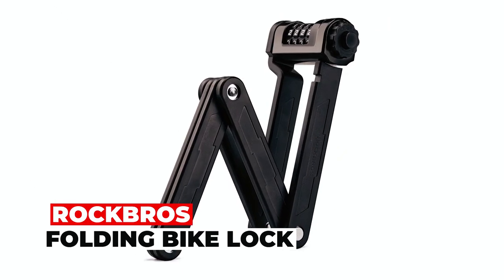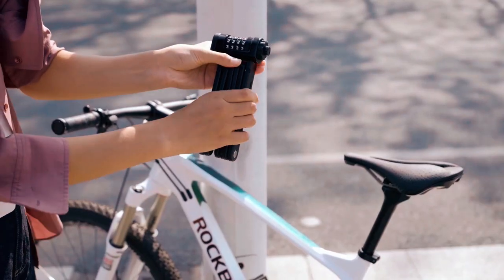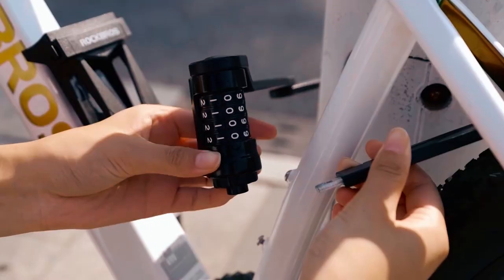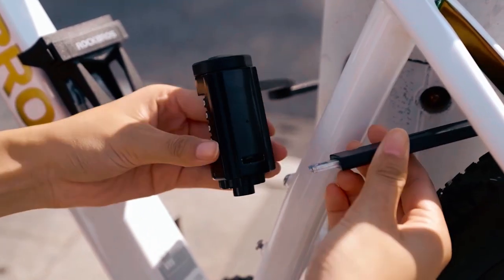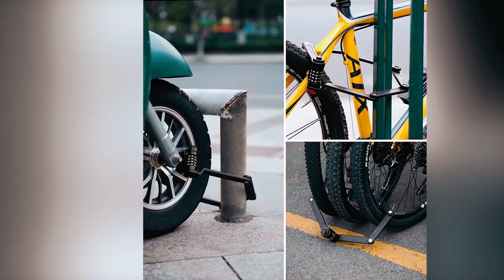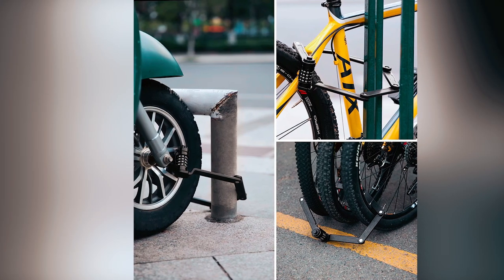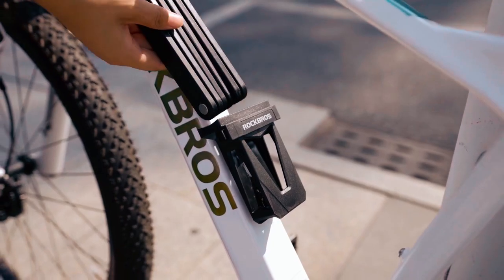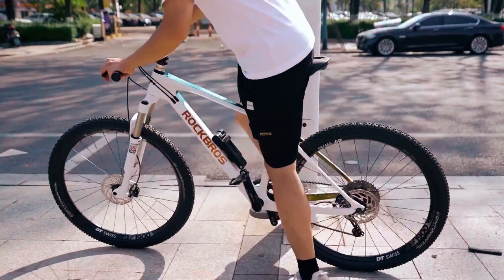The Rock Bros Folding Bike Lock is a reliable and versatile choice for securing your bike. It features a four-digit resettable combination lock mechanism, allowing for easy and fast operation. With 10,000 code combinations and a 360-degree rotating lock design, this bike lock offers secure and convenient protection.